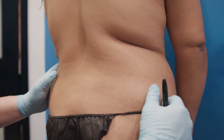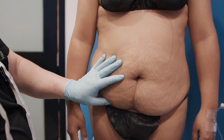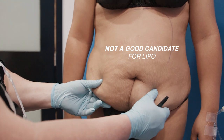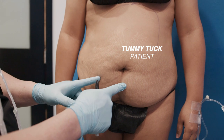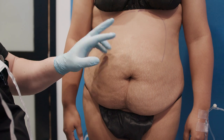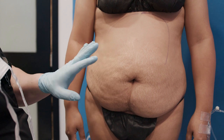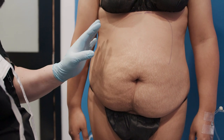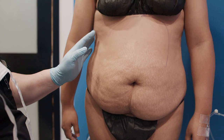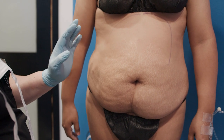So the point of doing a tummy tuck two is basically to convert a patient who is not a good candidate for lipo — because there's so much skin — and convert them from a tummy tuck patient into a lipo candidate. We do the tummy tuck two first, and then six months later we do the BBL. If you do that, you're going to have sufficient fat to do a BBL because we're not lipoing the sides or the back — all that fat is still available to us, and we can easily do a BBL.